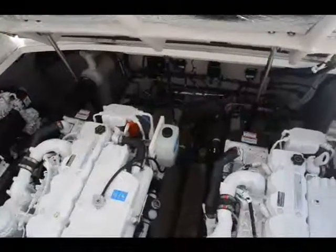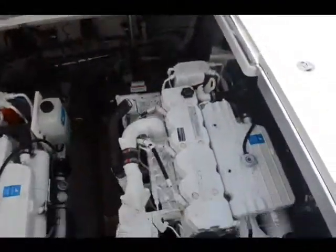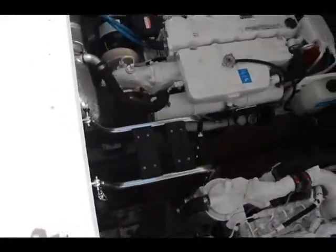The Cummins 425s have only 170 hours on the engines and 300 hours on the generator. Overall, the engine room is in excellent shape and shows very well.